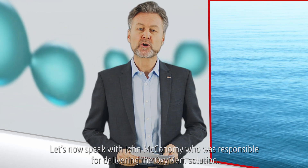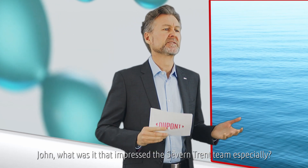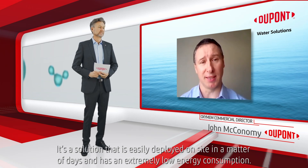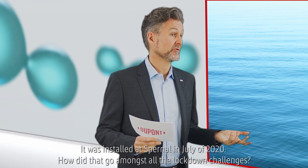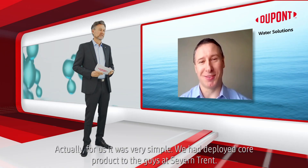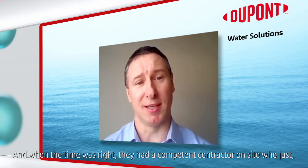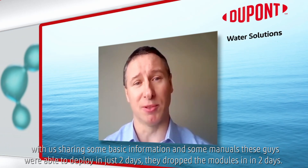Let's now speak with John McConaughey, who was responsible for delivering the Oxymem solution. What was it that impressed the Severn Trent team especially? Oxymem offer a means of process intensification for a wastewater treatment plant. It's a solution that's easily deployed on site in a matter of days and has a very low energy consumption. It was installed at Spurnal in July of 2020. Actually for us it was very simple — we had deployed core product to the guys at Severn Trent and when the time was right, they had a competent contractor on site who, with us sharing some basic information and some manuals, were able to deploy within two days.